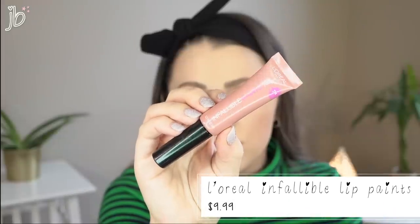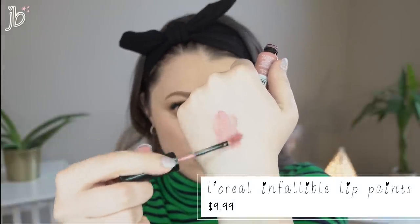Another L'Oreal lip product I love is their Infallible Paint Lip products. I have the shade Spicy Blush and also Nude Star. They're really comfortable, pigmented, and kind of glossy without being a full gloss. They're moisturizing — you're not going to end the day with dry lips — and they tend to make my lips look a little bit plumper. They don't settle into the lines of my lips, which is a big plus. L'Oreal's lipsticks bother me because of the smell, but their other lip products are amazing.